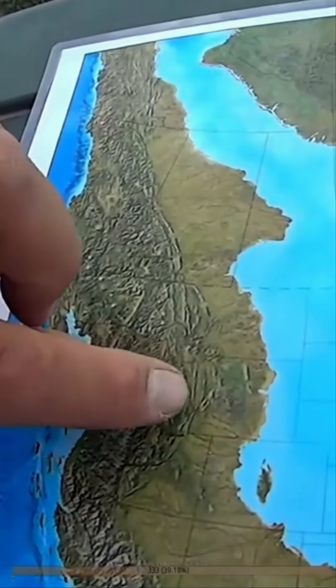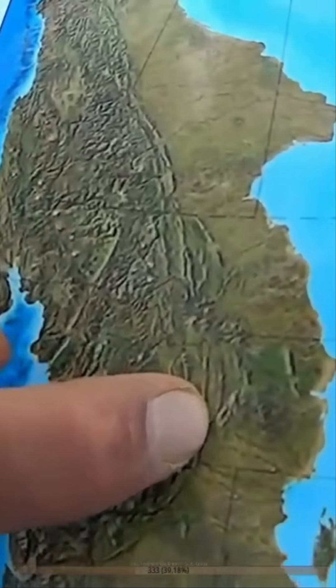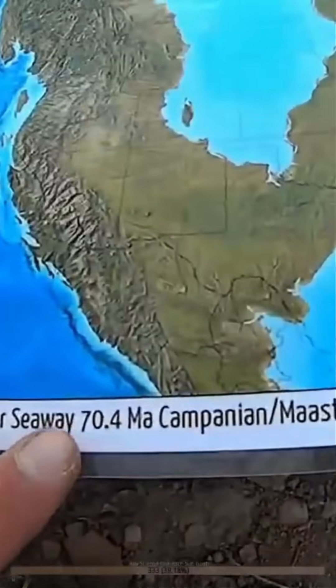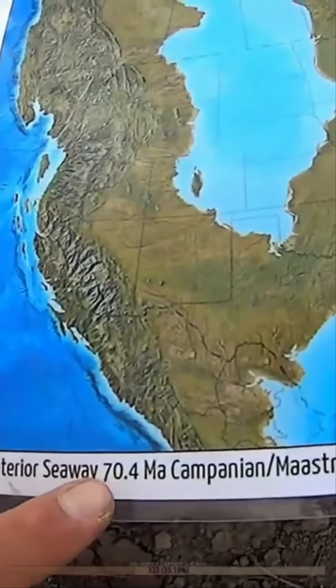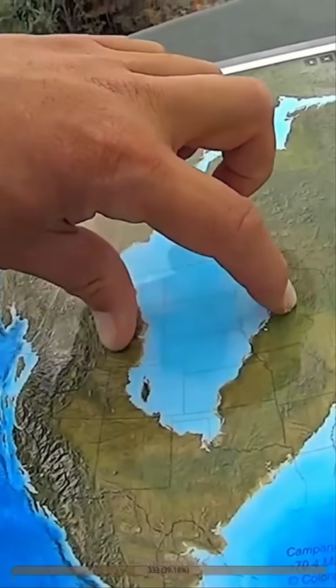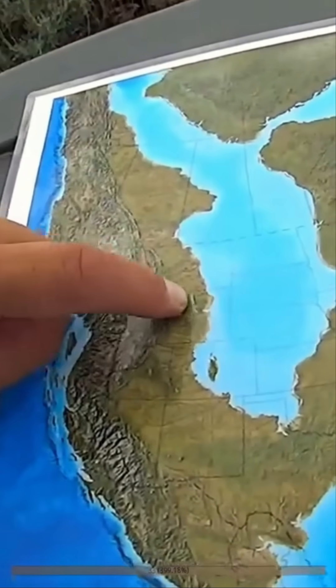Wyoming is right here. We're about here, near the town of Green River in Wyoming. When these rocks were being laid down, these animals would have lived right by the shore. Again, 70 million years ago — that's a little bit more recent than the rocks that we're digging in. 73 million years ago, the seaway had expanded a bit, and so this was beachfront property.